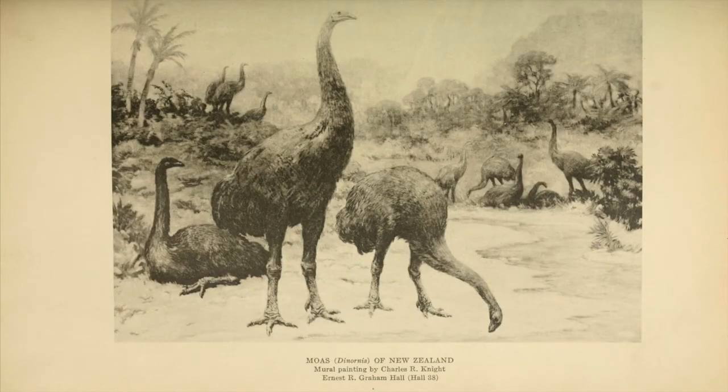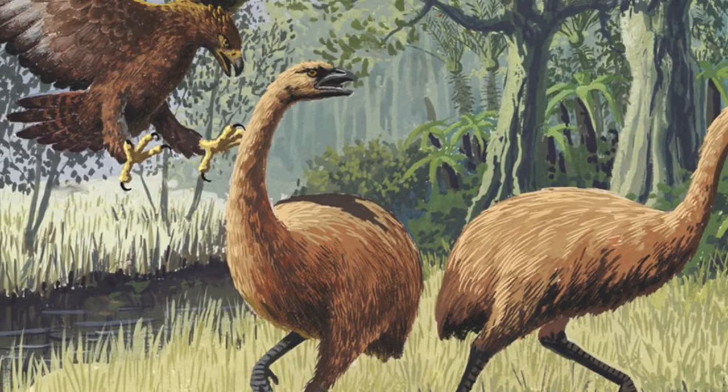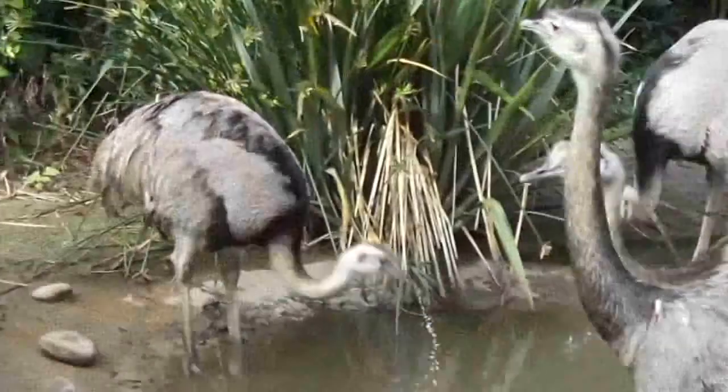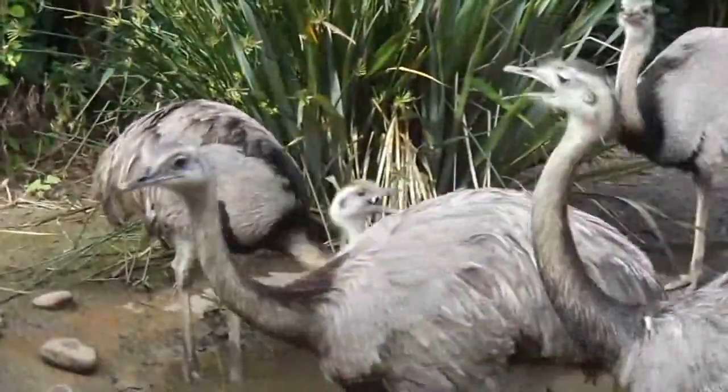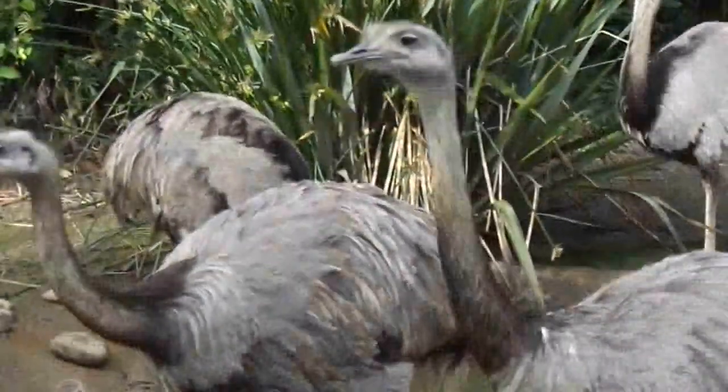For the moa, its island lifestyle is likely responsible for the way it looks. Flying takes a lot of energy, and on an island like New Zealand, the moa did not need to fly in order to get food and avoid predators. For other large flightless ratite species, there was something about their environment that made flying, frankly, not worth the energy.